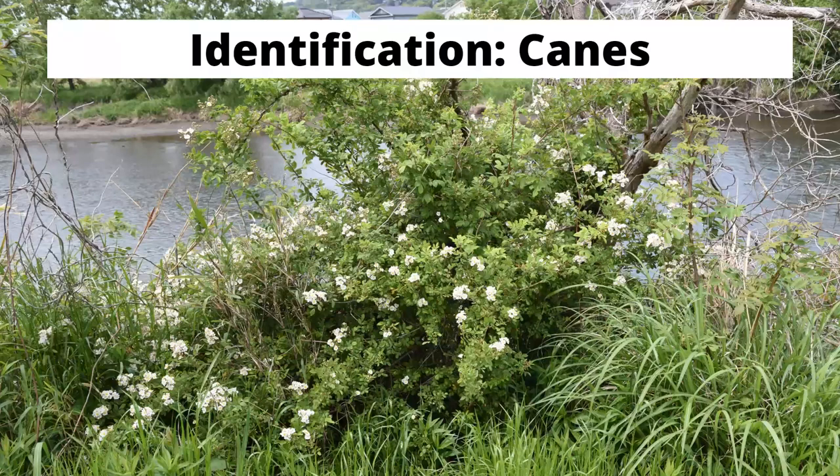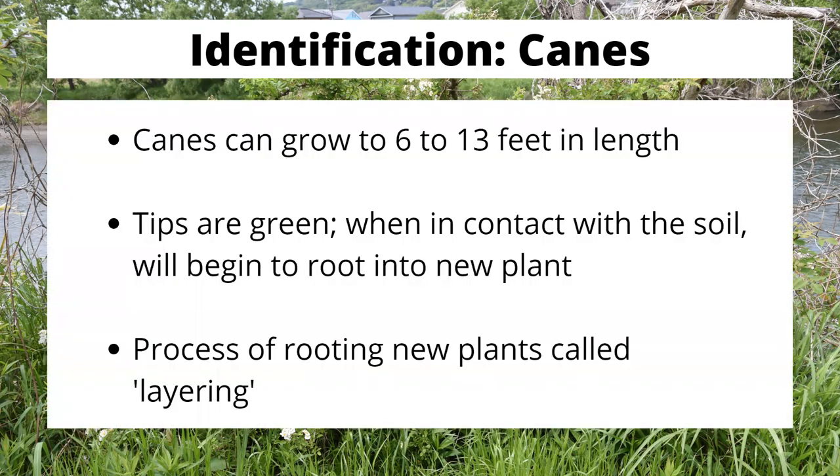This image is showing you some of that story. You can see this rosebush twining around a now-dead tree, and it's probably going to continue twining around other plants. The canes are one of its strongest attributes — they can get up to 6 to 13 feet, and I've actually seen them longer than that. When the tips are green and come in contact with the soil, they go through what's referred to as layering, where those tips will begin to put roots into the soil and become a brand new rose plant.